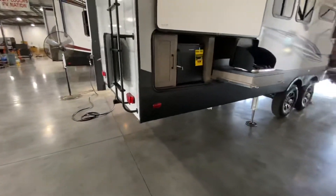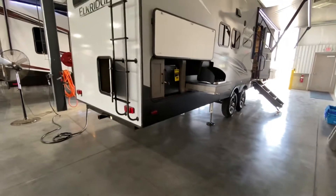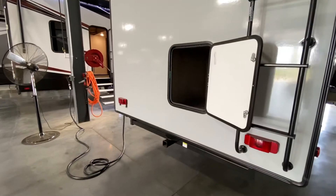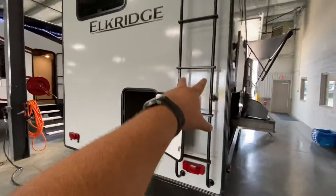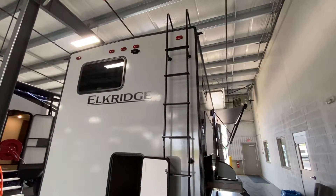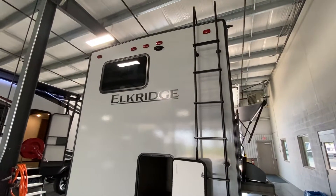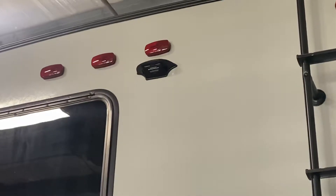This does have a six-point auto-level, which is nice for a camper this size — they don't always come with that. You have a receiver hitch so you can put a rack on or mount some bicycles. There's a ladder going up to the top for maintenance — I recommend getting up there twice a year to check your seals and make sure everything is looking nice and tight, and that no seals are cracking.